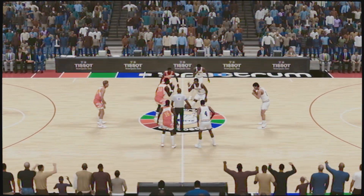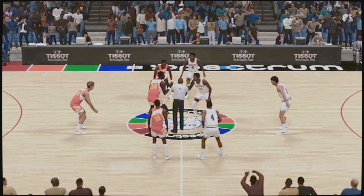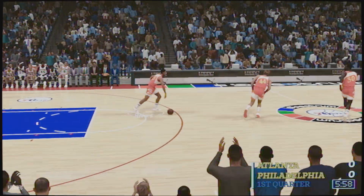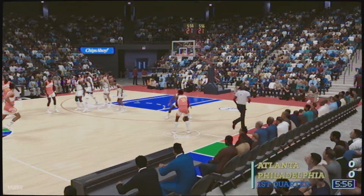In this one, we'll see the Philadelphia 76ers against the Atlanta Hawks. I'm Kevin Harlan, joined by Clark Kellogg and Mike Fritello on the sideline, David Aldridge.